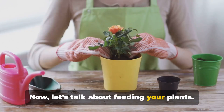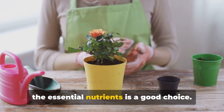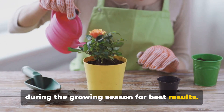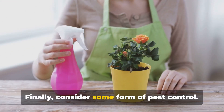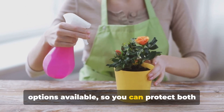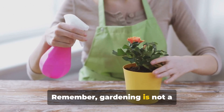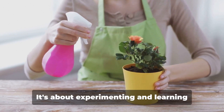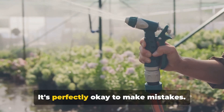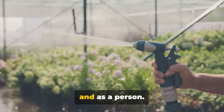Now let's talk about feeding your plants. A balanced plant food that contains all the essential nutrients is a good choice. Feed your plants every four to six weeks during the growing season for best results. Finally, consider some form of pest control. There are many natural and non-toxic options available, so you can protect both your plants and the environment. Remember, gardening is not a one-size-fits-all activity. It's about experimenting and learning what works best for your space and your plants. It's perfectly okay to make mistakes — that's how you grow both as a gardener and as a person.